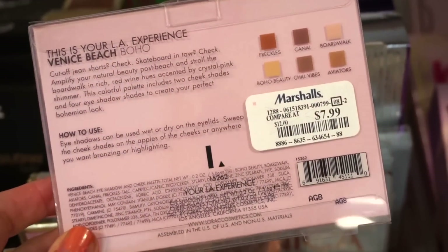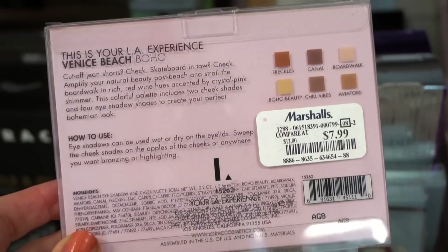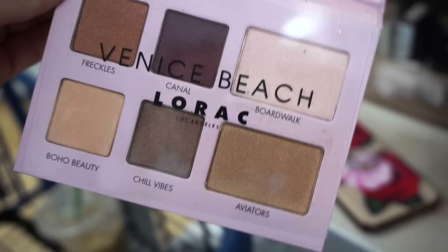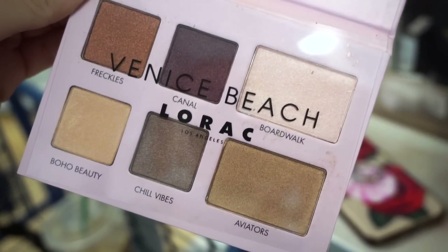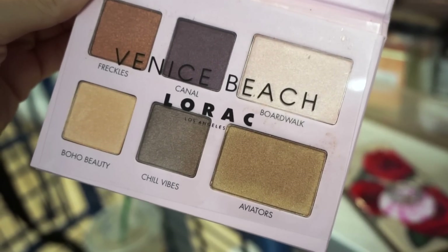Next up we have this Lorac palette — the Venice Beach palette — retailing for $7.99. The packaging is kind of fun. Here's what it looks like on the inside: we get four shadows, a highlighter, and either a bronzy shade or a deeper highlighter.